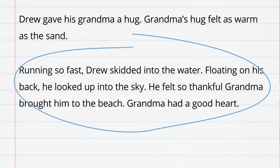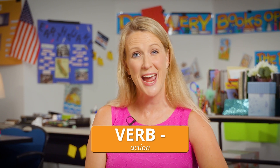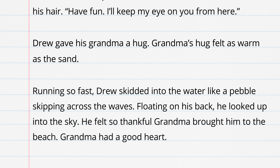Let's revise another sentence to make my writing sound stronger. Here's one: "Running so fast, Drew skidded into the water." I love my verb choice. Skidded is such a strong verb because it shows action. Yet I want to revise the sentence to include a simile. Rather than using as, I'll use like: "Running so fast, Drew skidded into the water like a pebble skipping across the waves."